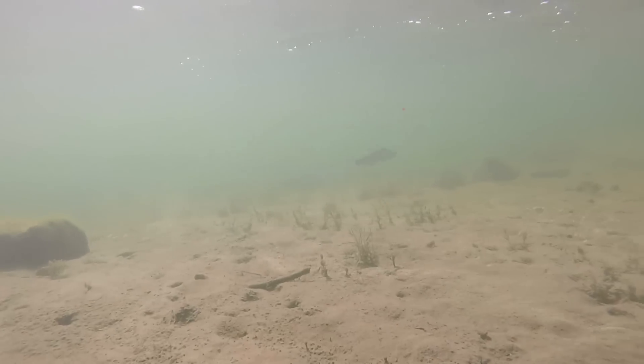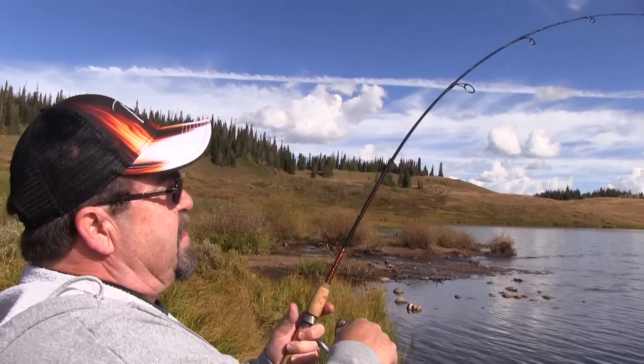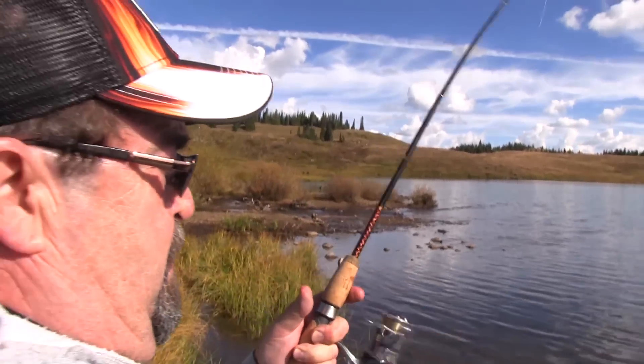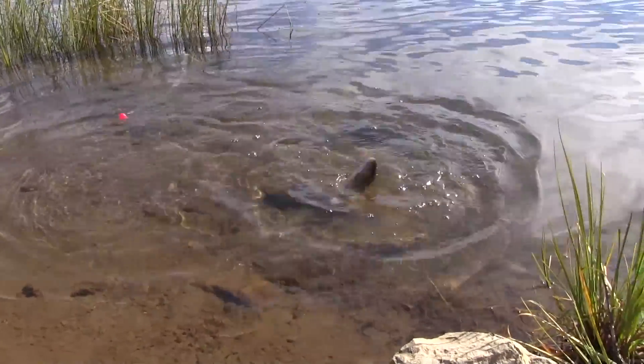Fish on! Fish on! Now he's deciding to goof around. Rocky Mountain rainbows!